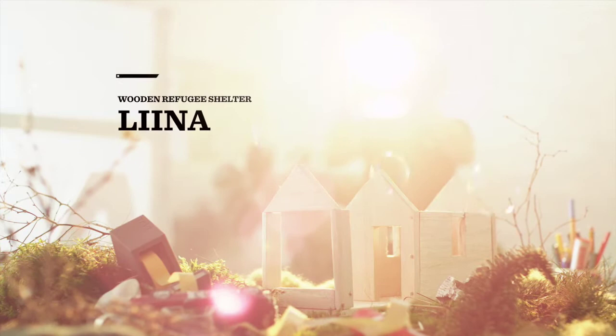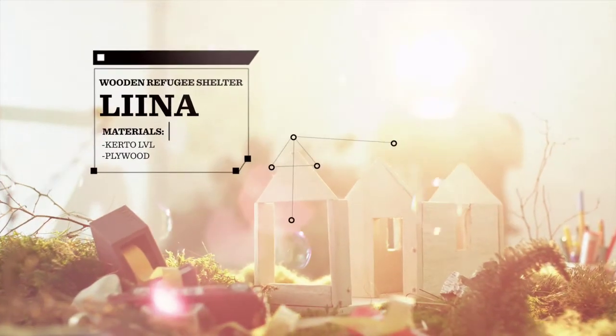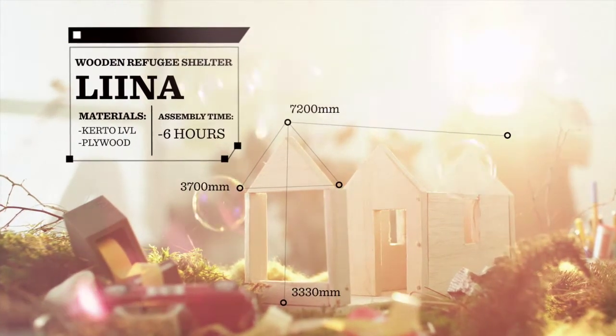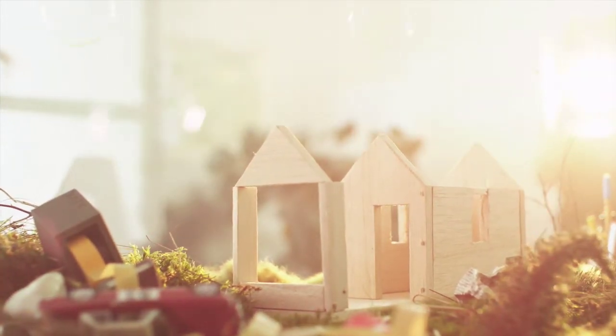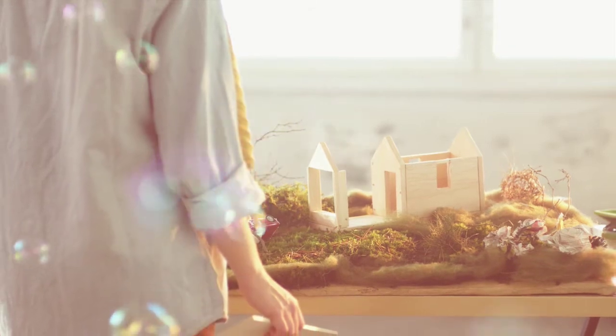The Wooden Refugee Shelter, Lina, is an ambitious project by students at Aalto University. It is fully fabricated of wood, cellulose and plywood. It has a light, extremely solid and easy to assemble structure.